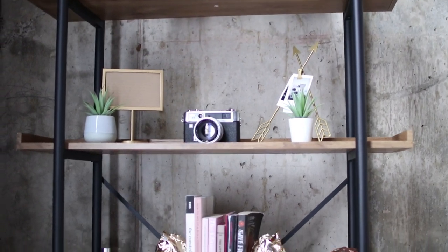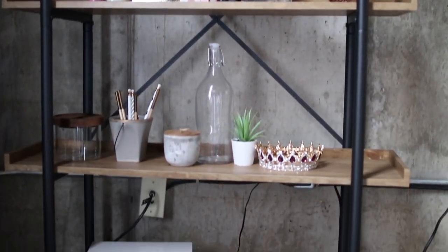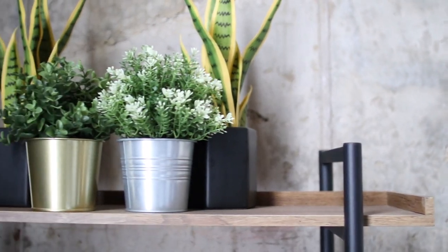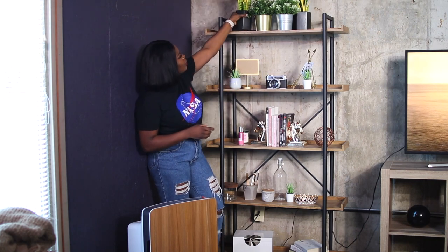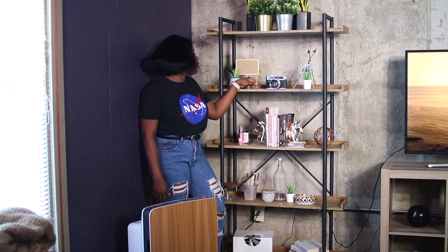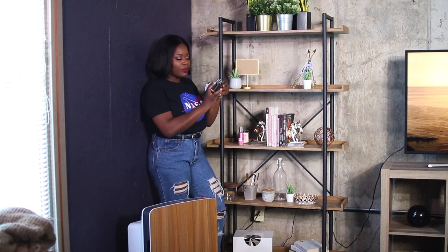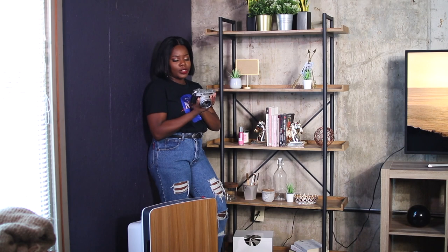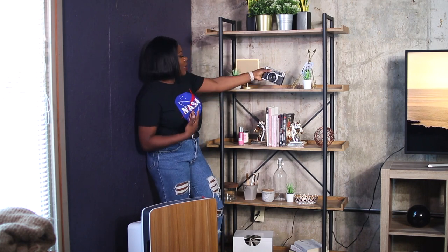So next to the TV we have this bookshelf. If you guys follow me on Snapchat or Instagram you've seen this a lot because this is the only thing in my apartment I actually take pictures of — and this is one of my favorite spots of the house. We have plants from IKEA and the actual faces are from IKEA too. I think I forgot what this one is called but it's the African something plant. This frame I got from Target. This camera right here is actually a real film camera and I got it from Etsy. It's supposed to work but I've never tried it. You guys know that I love photography and videography, so I decided to get this and I just thought it would look so good in my space.